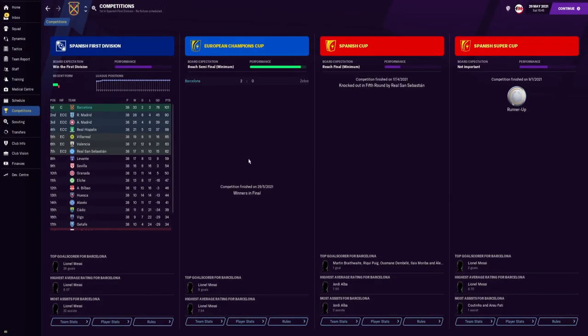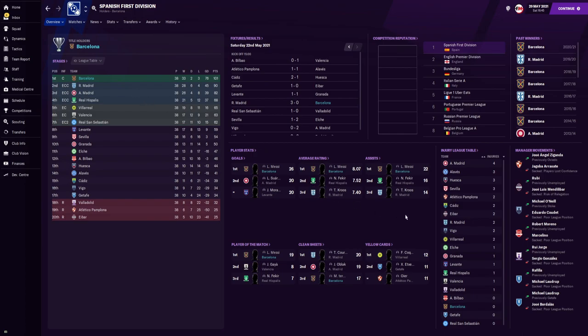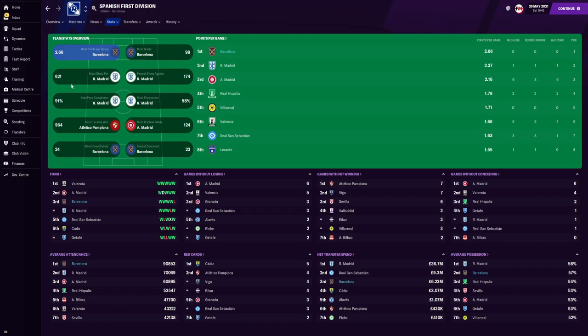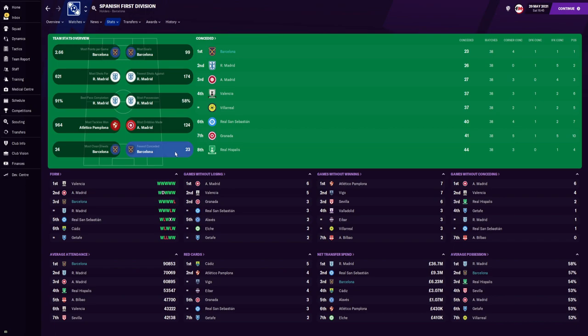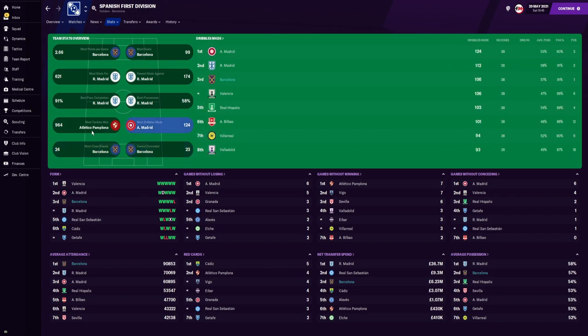Now let's look at some results. In La Liga we won the league, we also won the Champions League beating Juventus in the final. In the Spanish Cup we got knocked out in the fifth round by Real Sociedad, and came runners-up in another cup competition. In La Liga, Messi ended the season as top goal scorer, won the most man of the match awards — 19 — had the highest average rating of 8.07, and the most assists with 22. Statistically, we scored the most goals, had the highest points per game, came second in shots and second in possession — just 1% behind Real Madrid.